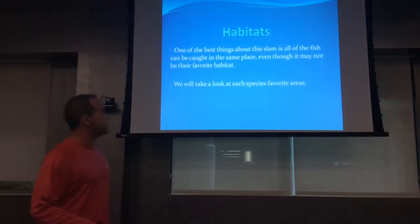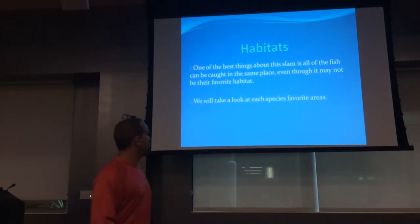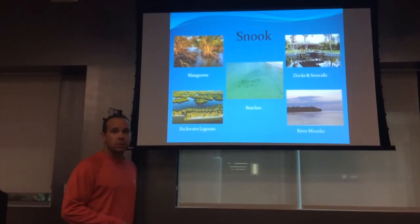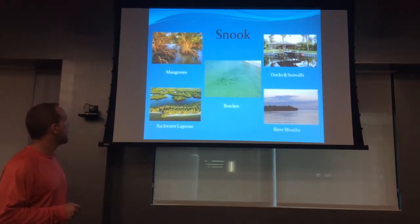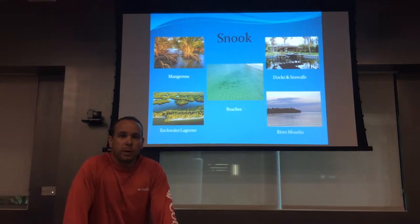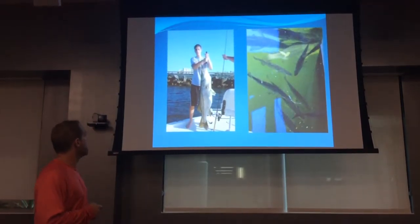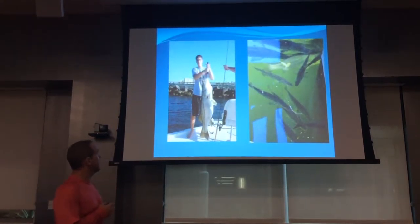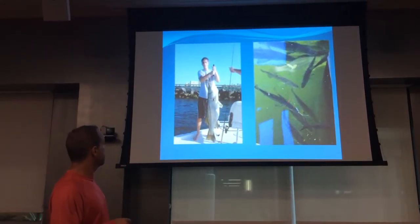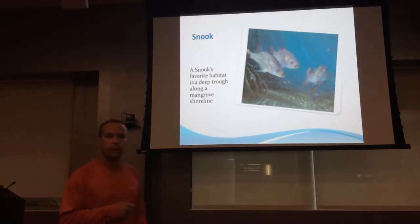One of the great things about this slam is all four fish are caught in the same area, even though it may not be each species' favorite habitat. Snook like to hang around shorelines, docks, sea walls, backwater lagoons, and miles of rivers. Like most Floridians, snook like to visit the beaches in the summertime. Larger snook go to deeper channels, inlets, and around bridge pilings. The snook's favorite habitat is a deep trough along a mangrove shoreline.